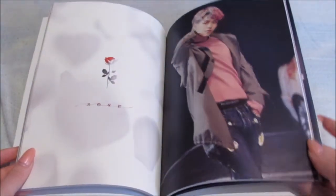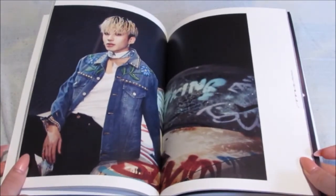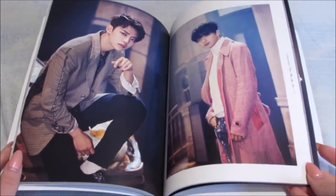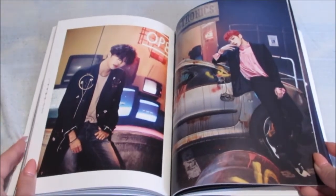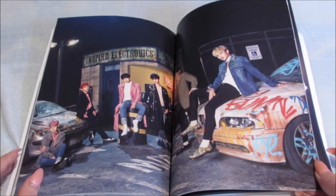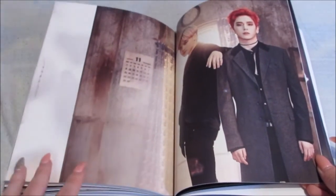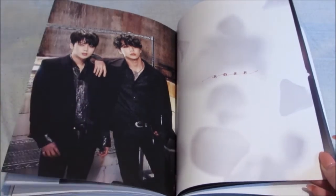Wow, he looks amazing there — oh my god, he looks so good. They all really do look amazing; I think this is one of my favourite photo books by them. I really like it. Yes, duo photos! Loving these duo photos — I can't get over Chan's hair, it's so bright and really nice, it really suits him. These photos would have looked really nice almost like posters.